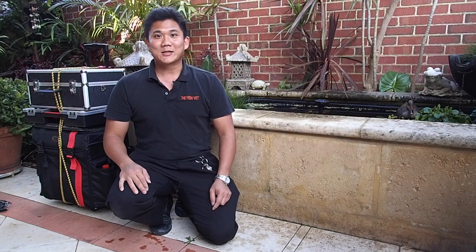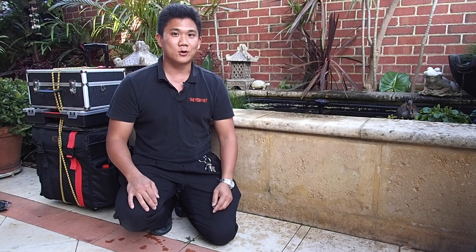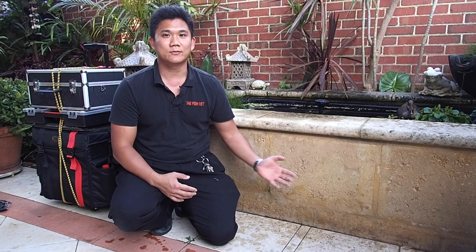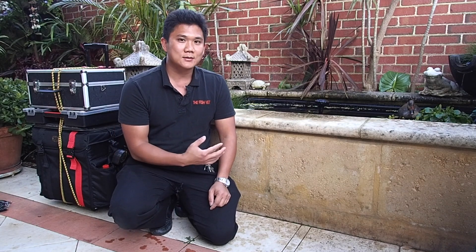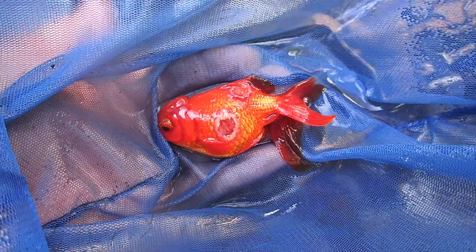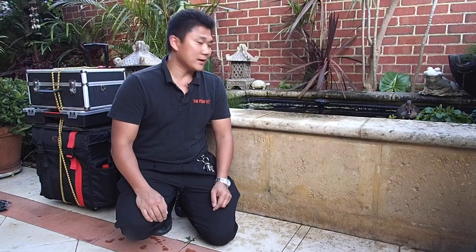Hi, my name is Dr. Richmond Lord and I'm the fish vet. Today we're faced with a problem — we've got about 30 goldfish in this pond, no new introductions of plants or fish for over a year, but over the last week we've had a few fish present with skin ulcers, excess mucus, dropsy, as well as deaths.